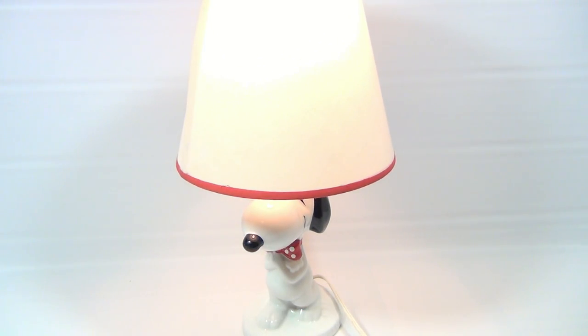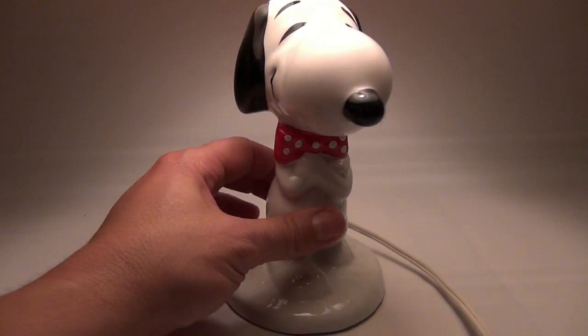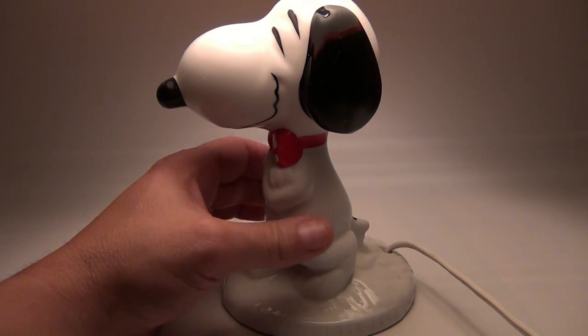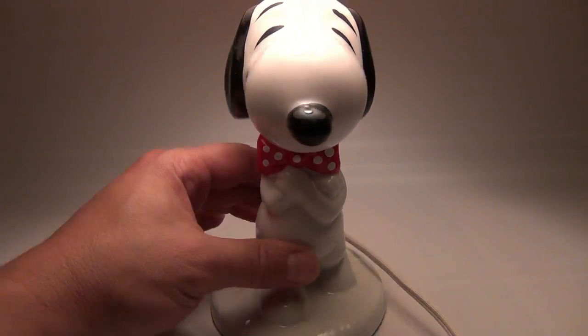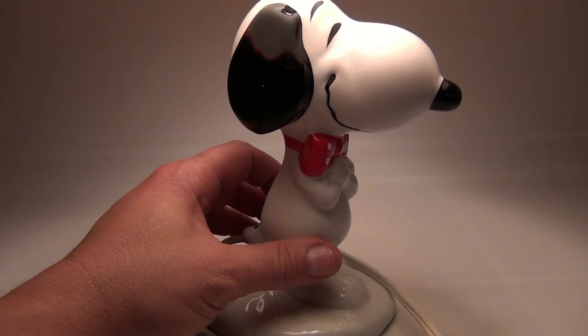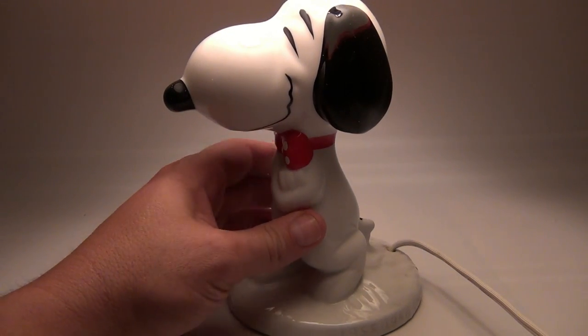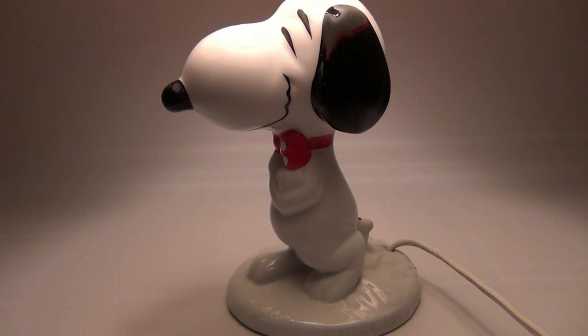Okay, so the lights are out now. I think I'm gonna go to bed and start reading by the Snoopy light — how cool is this? Imagine reading by him. Look, he's got such a happy face. He looks like, hey, what's your problem? I'm Snoopy and I'm cool.